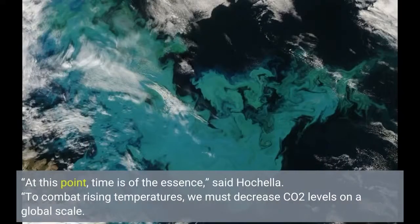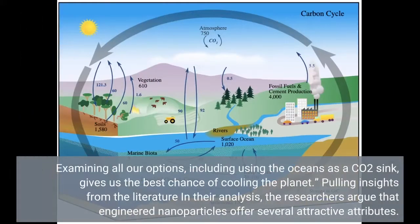"At this point, time is of the essence," said Hochela. "To combat rising temperatures, we must decrease CO2 levels on a global scale. Examining all our options, including using the oceans as a CO2 sink, gives us the best chance of cooling the planet."